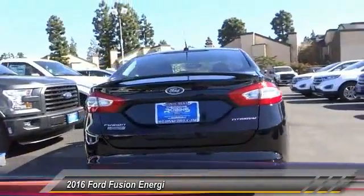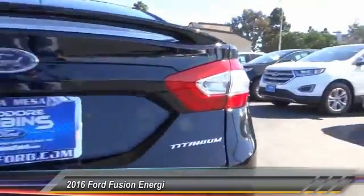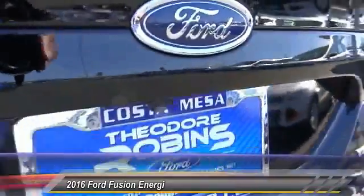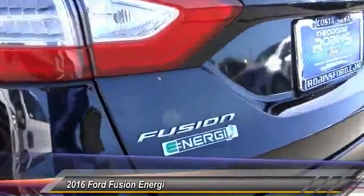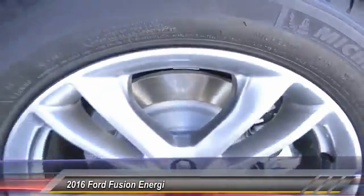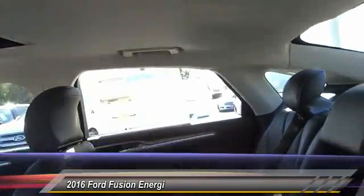Here are some of this vehicle's great options: keyless entry, backup camera, traction control, Bluetooth wireless data link for hands-free phone, power steering, air conditioning, front HomeLink garage door opener, cruise control, auto dimming rear view mirror, PPO, automatic stability control.